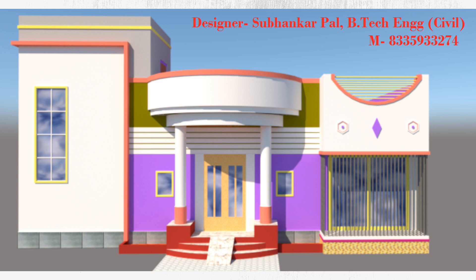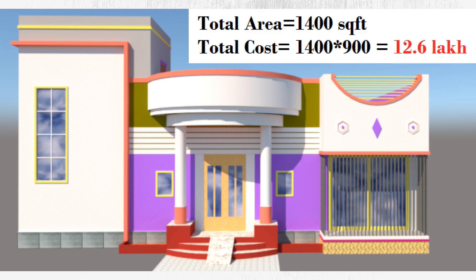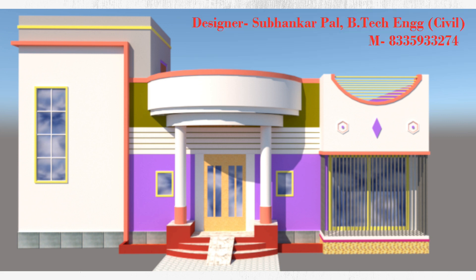It doesn't matter. Approximately 900 dollars per square feet. If you calculate it, it's a total of 1400 square feet. The total amount comes to 60,000 — so it's more than 60,000.